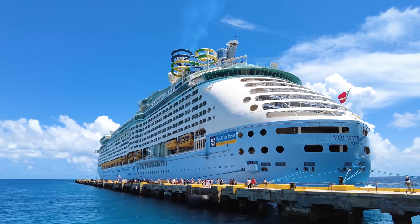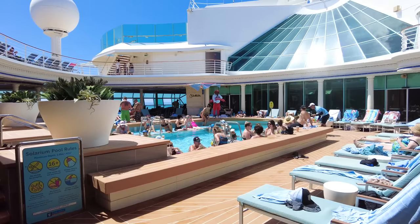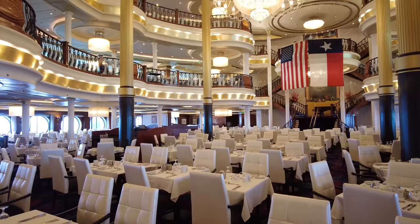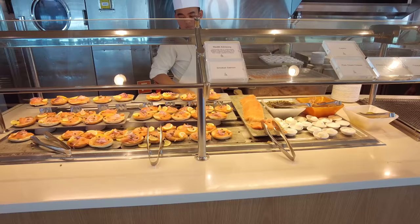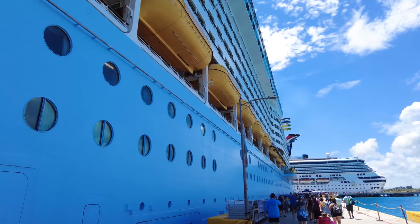Royal Caribbean's Voyager of the Seas is the original Voyager-class ship. If you have a cruise coming up on Voyager, you might be wondering what the ship looks like, what is there to do on board, and what is it like to walk around the ship. Today we've got a full walkthrough tour of Voyager of the Seas so you know where everything is before you get on board.